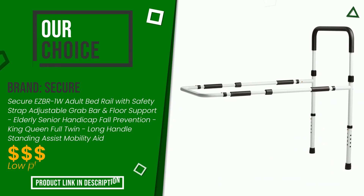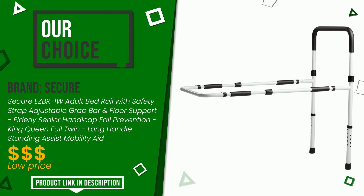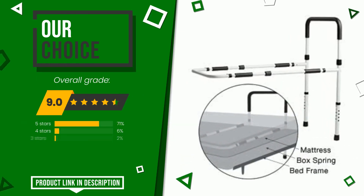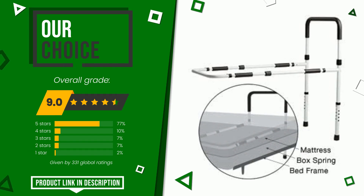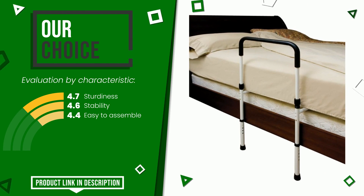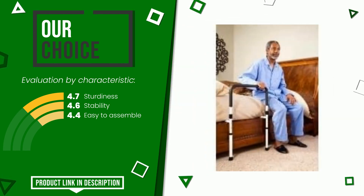The final grade assigned to this product by Secure is 9 out of 10. It turns out to be our best choice. The main features are sturdiness, stability, and easy to assemble. If you are looking for more information and want to see the updated price of this product, check the link in the description below the video.